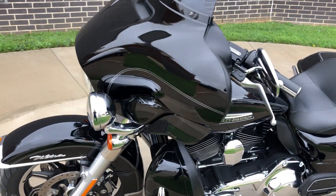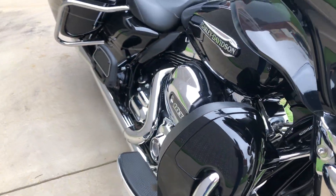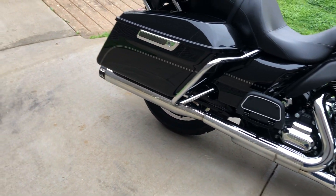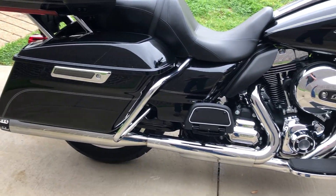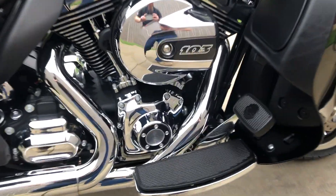This one's got the vivid black paint with the silver pinstripe. It's got the 103-inch fuel-injected twin cam with a 6-speed transmission. We've got the race component slip-ons, the saddle bag guards, the engine guard, and floorboards for the rider and the passenger.